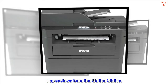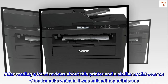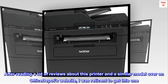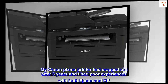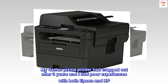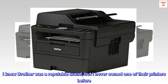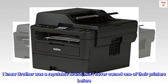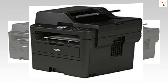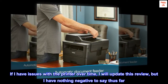Top reviews from the United States. Better than expected: After reading a lot of reviews about this printer and a similar model on Office Depot's website, I was reticent to get this one. My Canon PIXMA printer had crapped out after three years and I had poor experiences with both Epson and HP. I knew Brother was a reputable brand, but I never owned one of their printers before. I am happy to think I made the right decision. If I have issues with the printer over time, I will update this review, but I have nothing negative to say thus far.